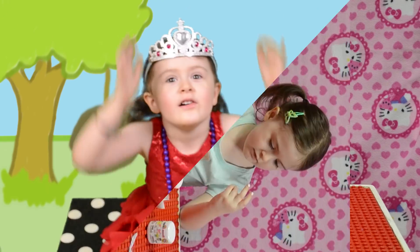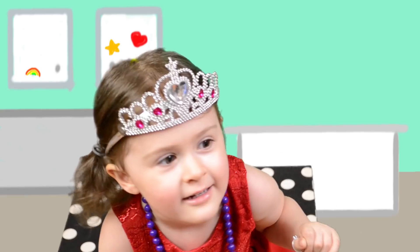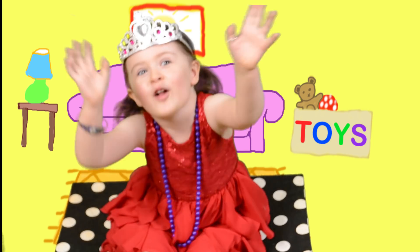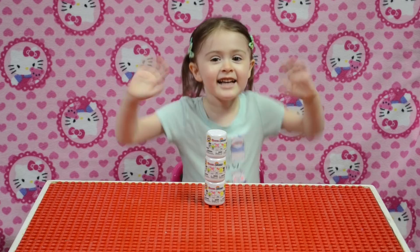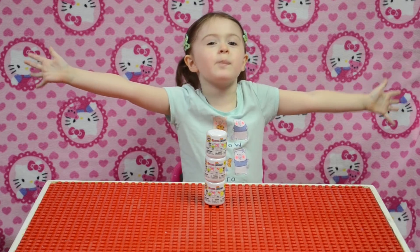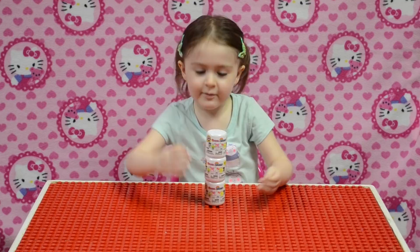Hello, welcome to my show. Welcome to my Merry Toy Box. Hi kids! Guess what? I love Fash'ems. I have Kitty. Let's open them.